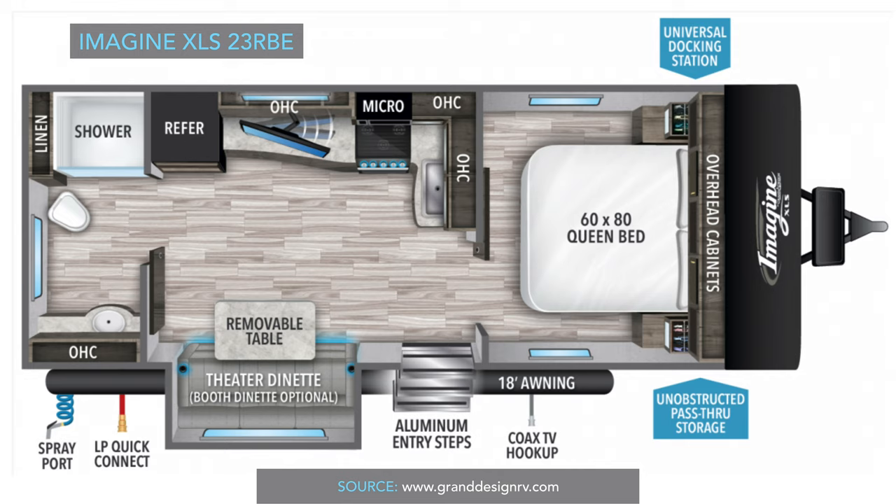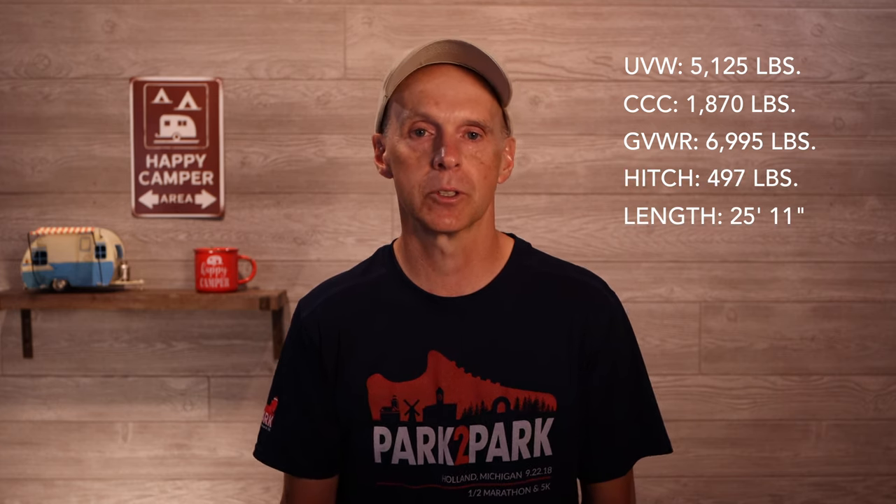Next, let's look at the Grand Design Imagine XLS 23RBE, also a 2021 model. This comes in a little heavier at 5,125 pounds with 1,870 pounds carrying capacity, equaling just under 7,000 pounds gross vehicle weight. The hitch weight is just under 500 pounds, and it's a little longer than the R-Pod 202 at 25 feet 11 inches. The width is the same at 96 inches, but it has a longer 18-foot awning. It has a 43-gallon fresh tank and a very large 82-gallon gray tank capacity versus 60 on the R-Pod 202.